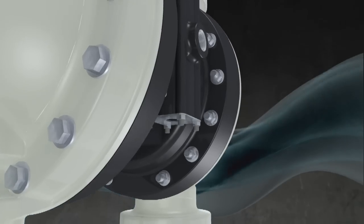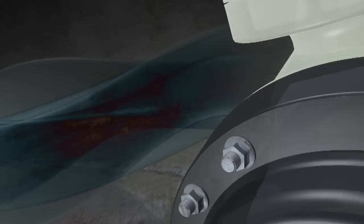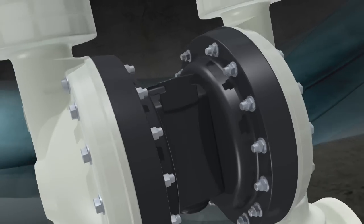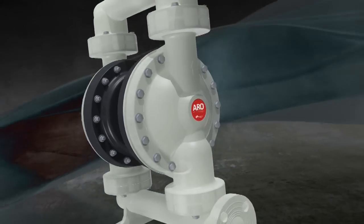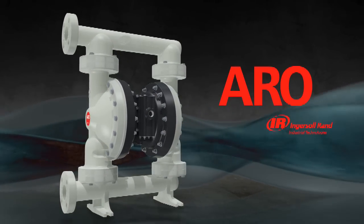Safety, innovation, efficiency, reliability, value. That's what you expect from the world's premier positive displacement pump and what Aero by Ingersoll Rand has delivered for over 80 years.